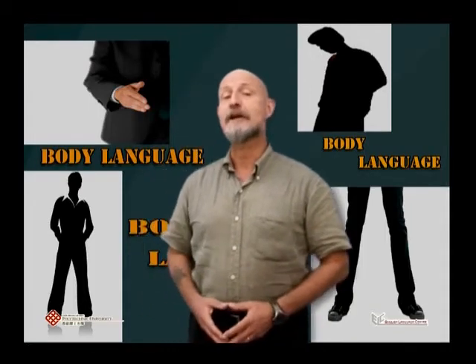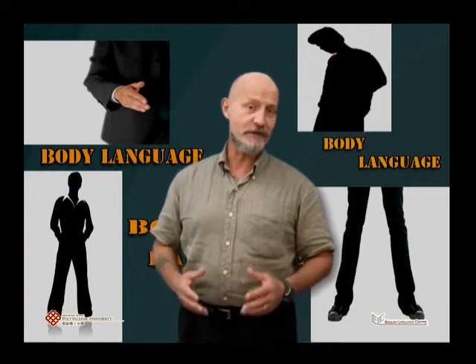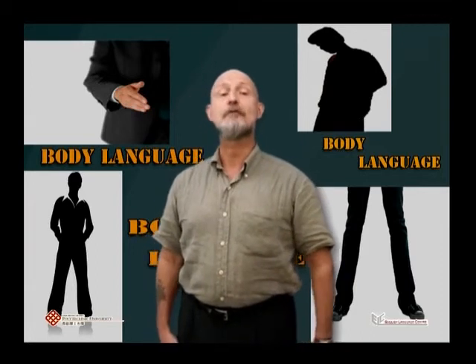93% of communication takes place non-verbally. That means only 7% of your message will be expressed by what you say. The rest is communicated through body language.